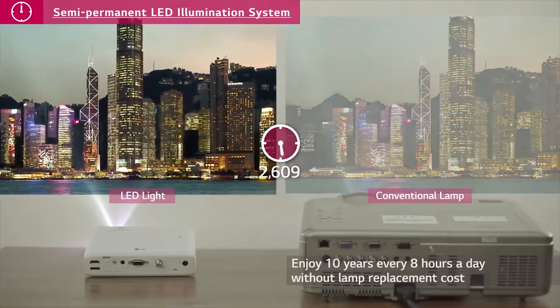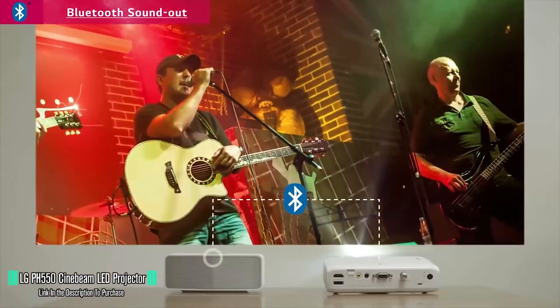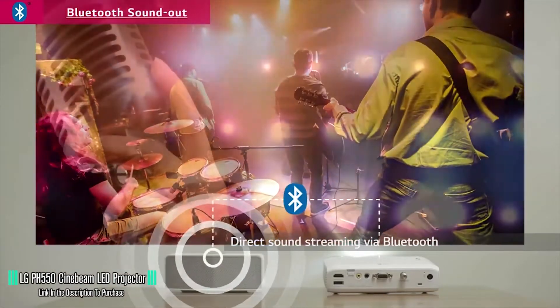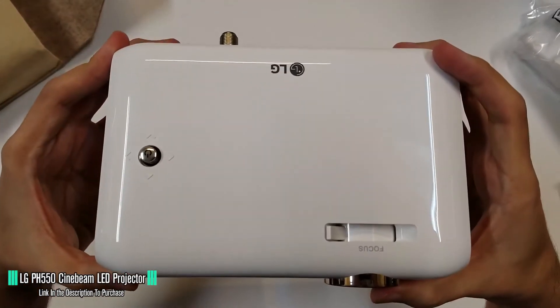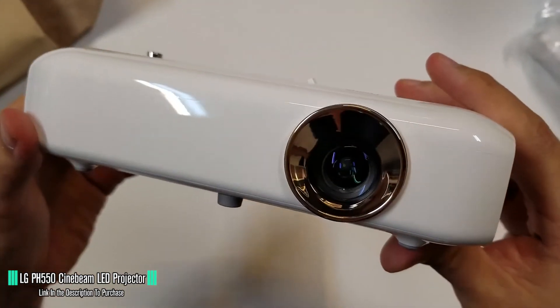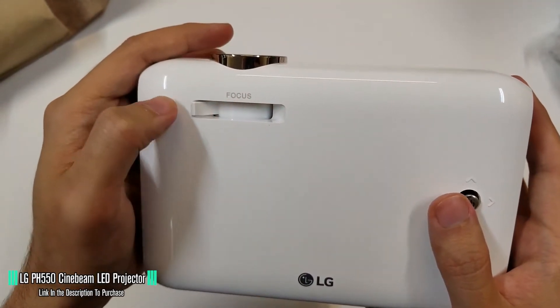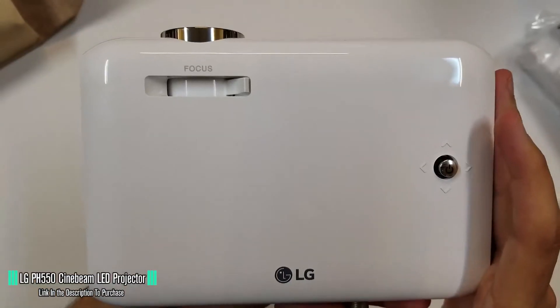Here are the four best smartphone projectors. At number four, we have the LG PH550 Cinebeam LED Projector. The LG PH550 Cinebeam is a sleek-looking mini projector that offers both looks and functionality. It comes in a glossy white case with rounded covers, and the lens is set in a copper-colored ring. The focus levelers are positioned just behind the lens, making it easy to adjust and monitor the focus at the same time. Unfortunately, this projector doesn't offer a zooming feature.